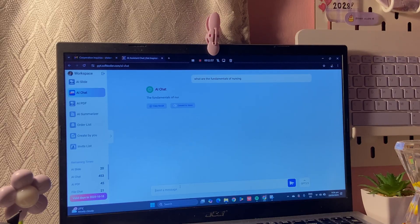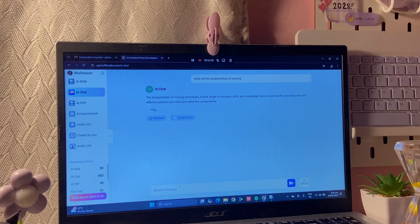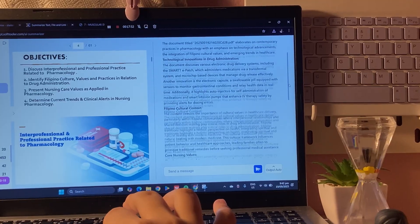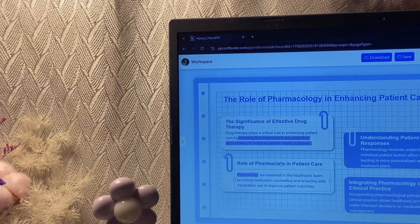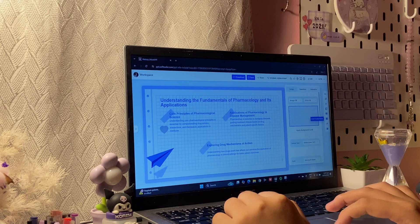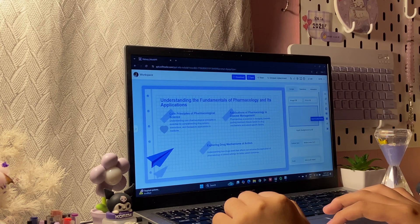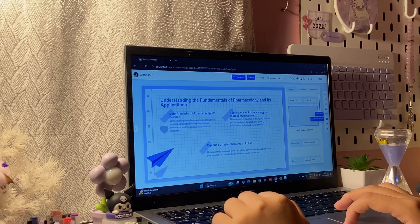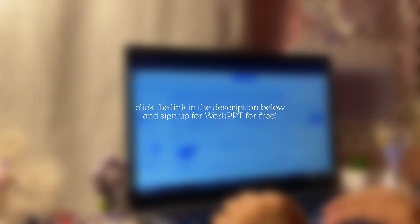In conclusion, WorkPPT is more than just a presentation maker — it's an all-in-one AI productivity platform. By combining automation with customization, it empowers you to deliver stunning presentations more efficiently than traditional tools could ever have.